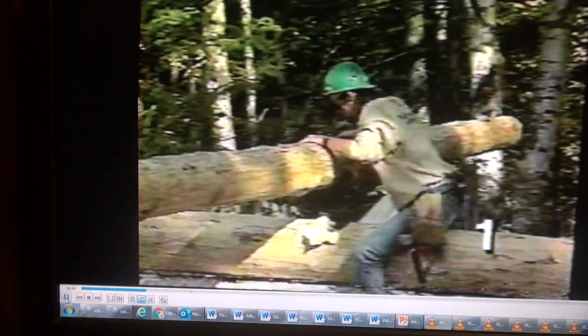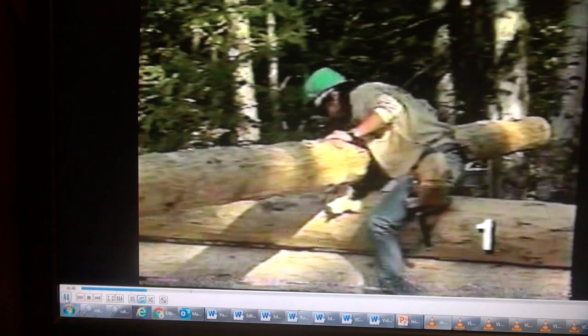Tie logs are used in a log building to literally tie opposing walls together, and they're notched to fit over those walls. They run through the log home's interior, so they're frequently left exposed to enhance the overall appearance. This one carries from the front entryway to the back porch, so it's actually the longest log in our home. The boom is about maxed out.